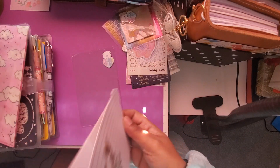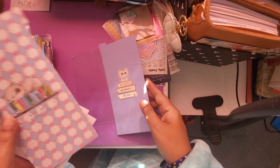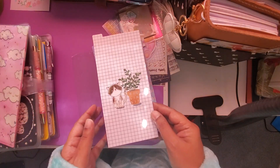These are some page tabs, Hobonichi Weeks size, that I got. 'Be happy, be right, be you, you were enough, start somewhere, and killing it.'